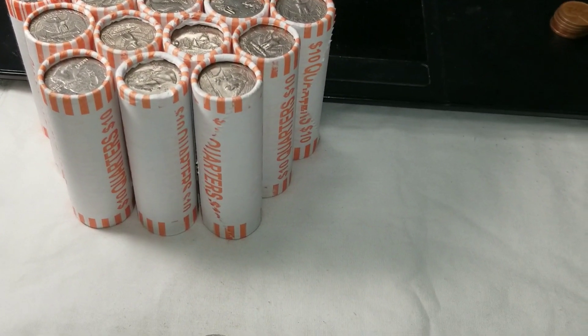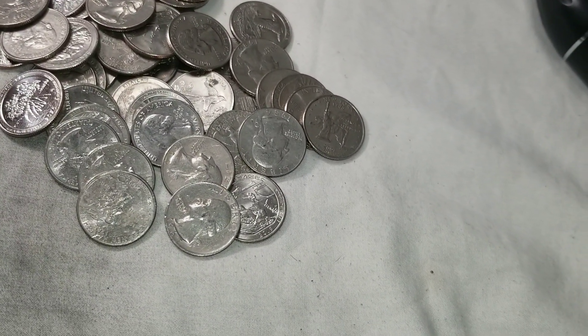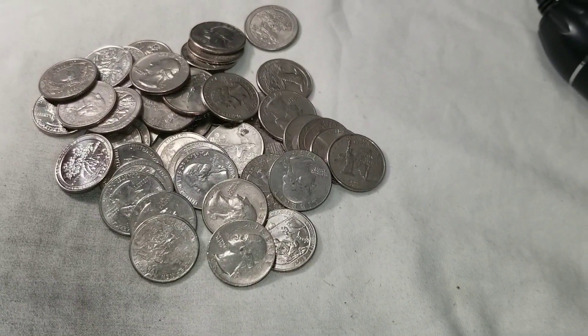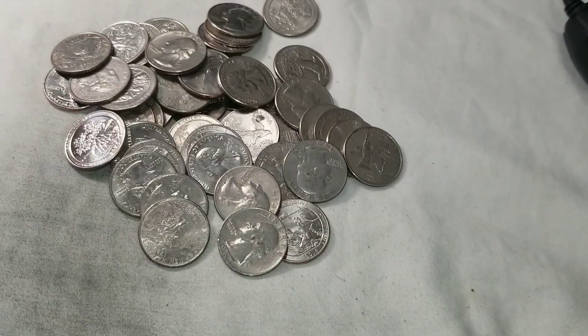The quarters were a complete bust, so I'll save that footage. I'll run around tomorrow and hopefully score another 15 rolls of everything. See you tomorrow.